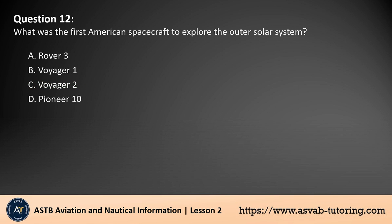Question 12. What was the first American spacecraft to explore the outer solar system? A. Rover 3. B. Voyager 1. C. Voyager 2. D. Pioneer 10. The answer is D. Pioneer 10 was the first American spacecraft to explore the outer solar system. Launched on March 2, 1972, it was the first spacecraft to fly through the asteroid belt and make a flyby of Jupiter in 1973. This mission provided the first detailed images and data about Jupiter, paving the way for subsequent outer solar system exploration.